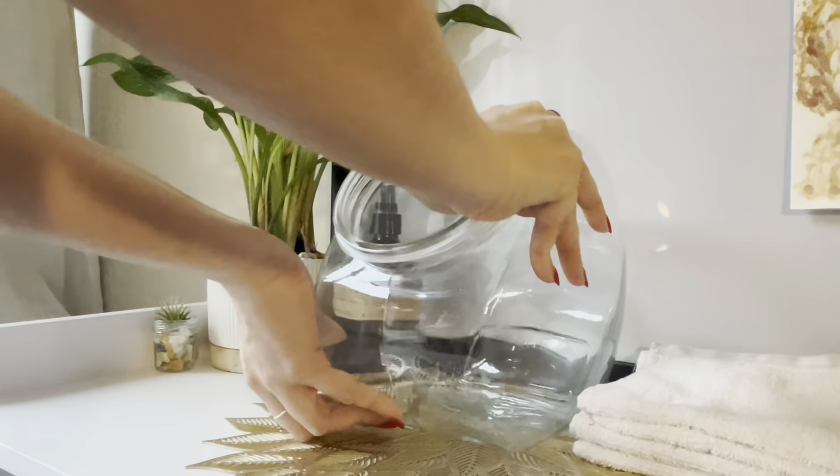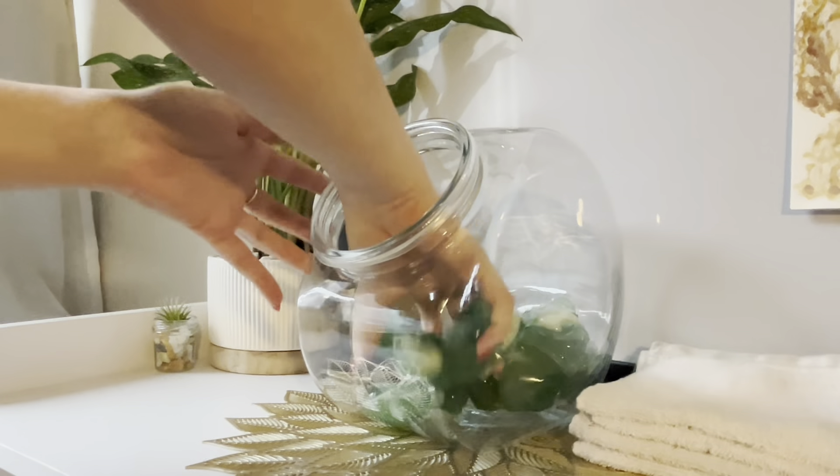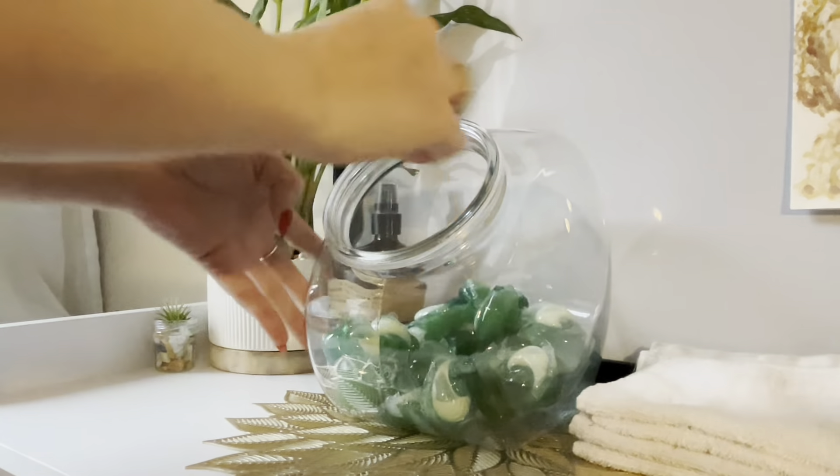The Skywind Glass Laundry Pod Container has been the perfect addition to my laundry room. With its classic, elegant design, it adds a touch of modern decor while also organizing my always messy laundry area.